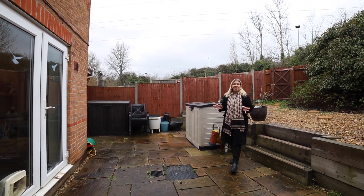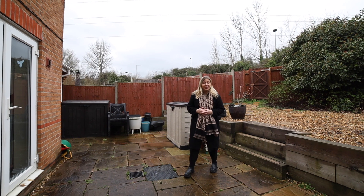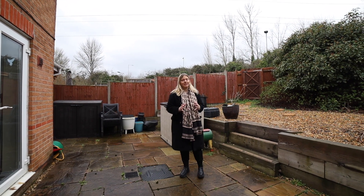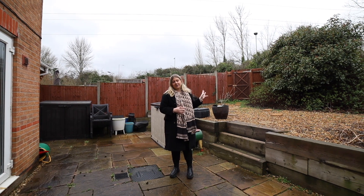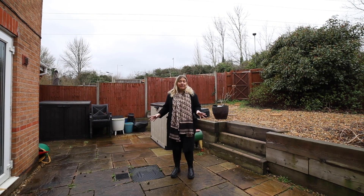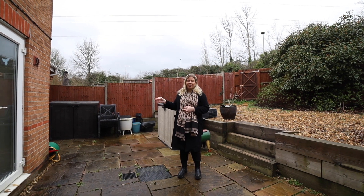You now join me in the garden which is a great size for a semi-detached. As you can see, it's got plenty of potential and it's also got rear access to enter the garden as well. There's a great patio area for outdoor living and you've also got access into your garage.